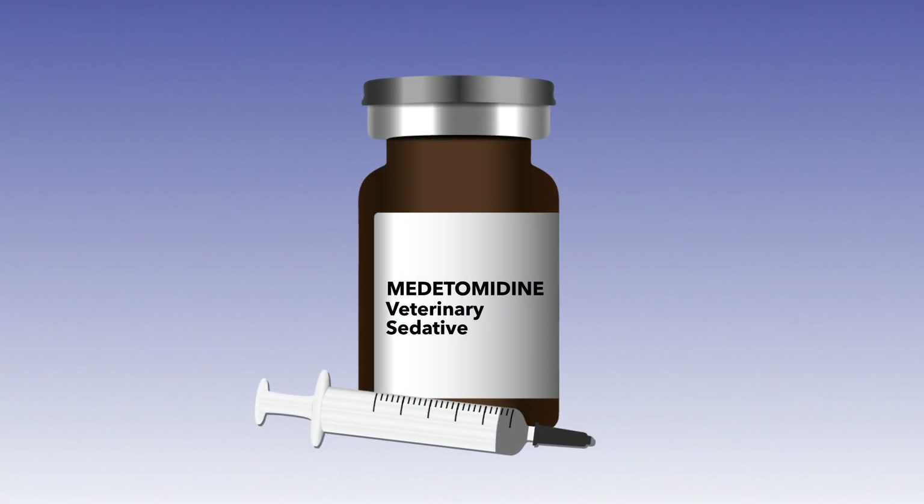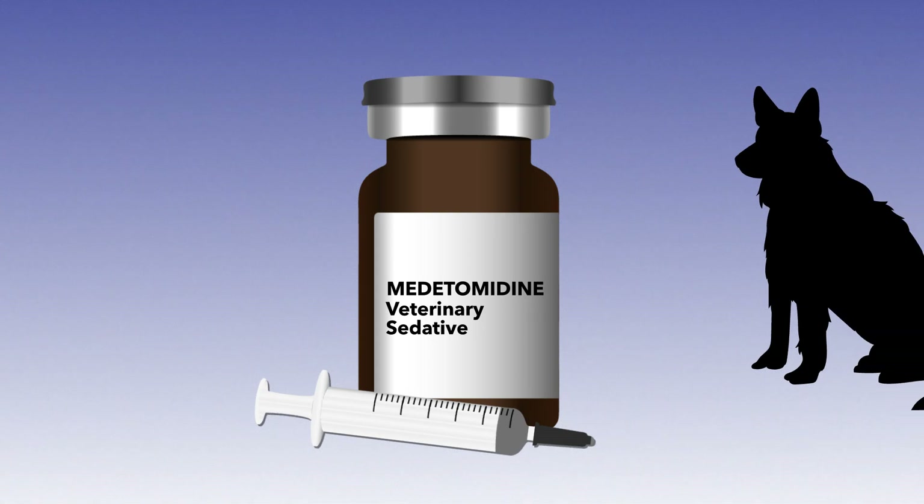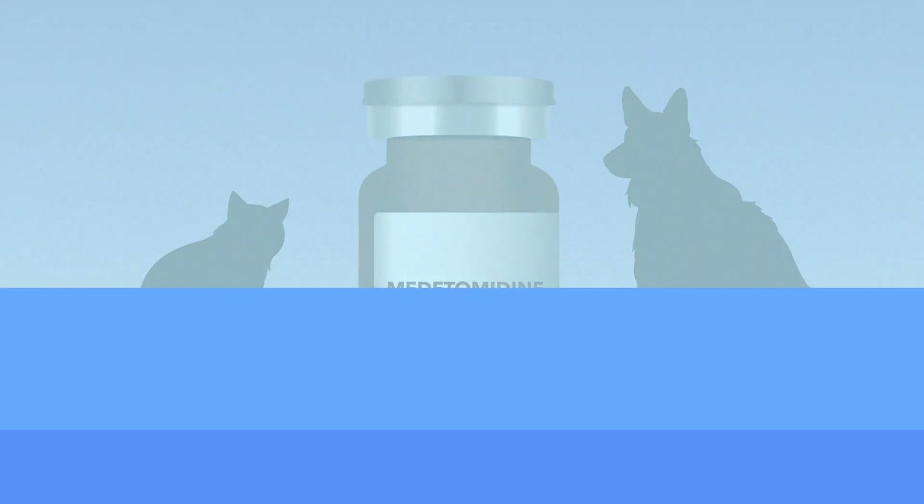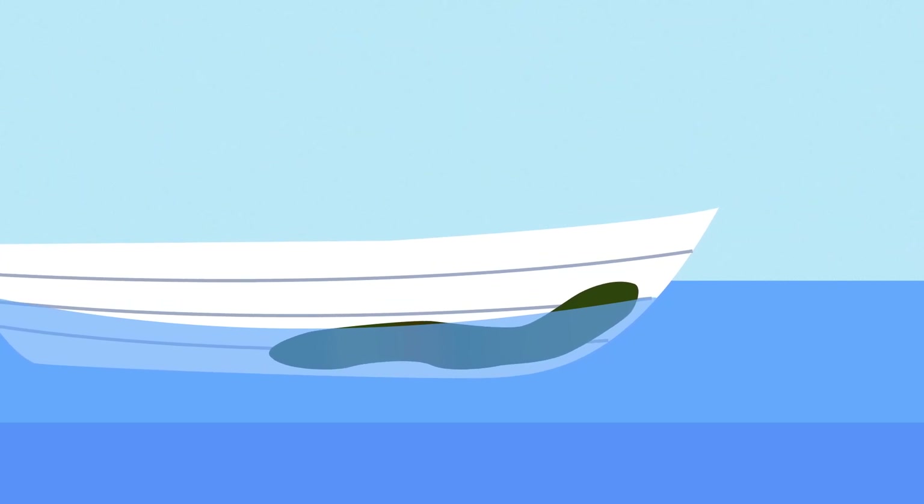Metatomidine is an FDA-approved veterinary sedative. It was first FDA-approved for use in dogs, then later in animals such as cats and sheep. In addition to its veterinary use, metatomidine has also found use in marine paints to prevent growth of microorganisms on wetted surfaces.